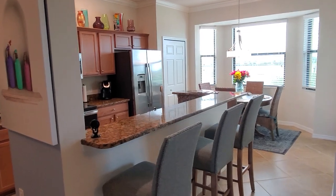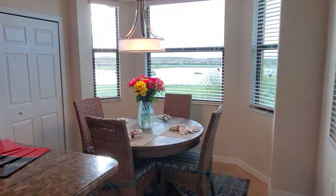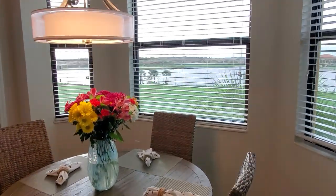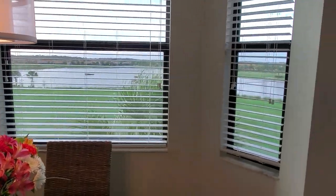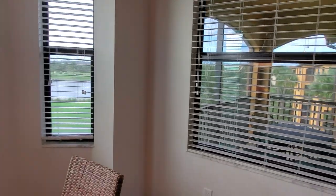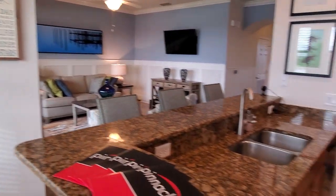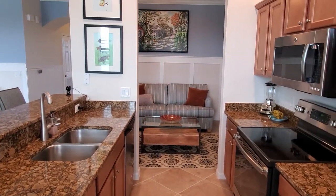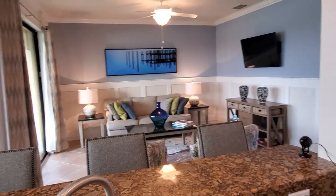It's a really nice open floor plan. You have this Eden kitchen area where you get to overlook the largest lake here at Bonita National while you're enjoying your morning coffee or having some dinner, and this is your view from the kitchen overlooking the great room.